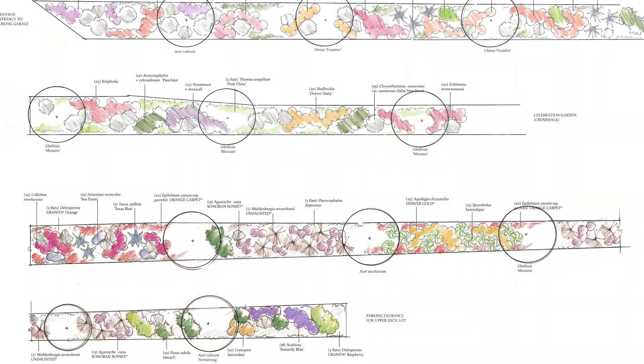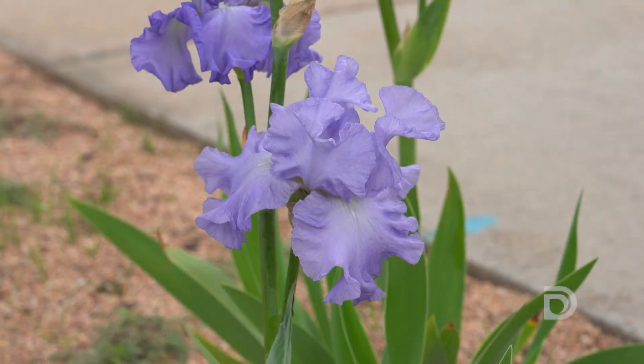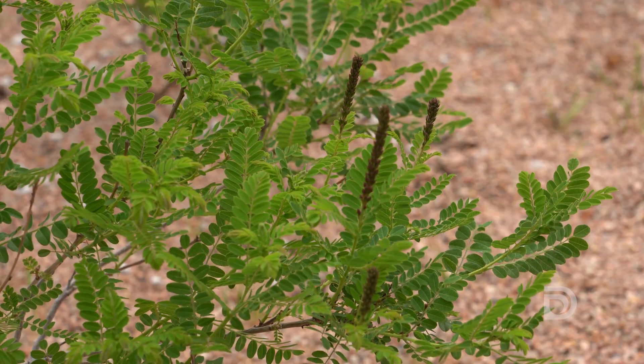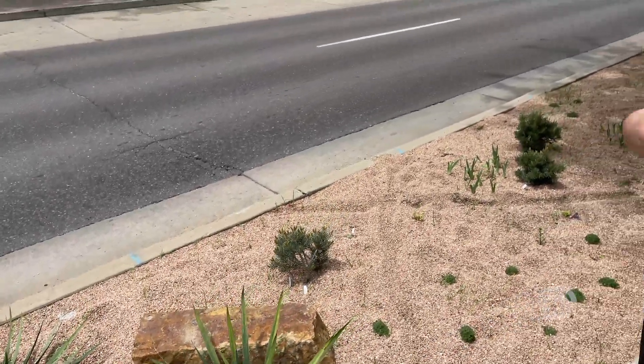We designed this garden so that there would be both the variety of height, textures, and bloom time so that there is visual interest no matter what time you visit during the growing season. One of the garden's mission points is sustainability, so in all of the landscape design we do, we are very mindful of low water plants and creating beautiful environments that are sustainable and really conscious of our natural resources.